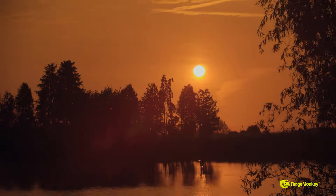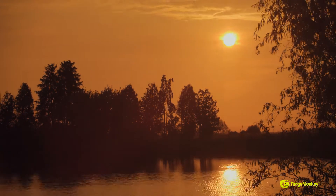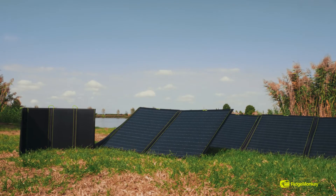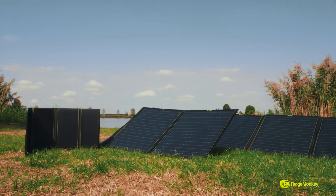Let's talk solar panels. Here at Ridge Monkey we've had our 16 watt solar panel for a long time now and it's pretty much a staple of all carp anglers and people going out camping, because they always want to charge their devices and when it's sunny this is the perfect way to do it. It's very simple — plug it in, let the sun do the work. But like anything with us, we are evolving and developing, so I'm going to talk you through the new range — it is an absolute game changer.